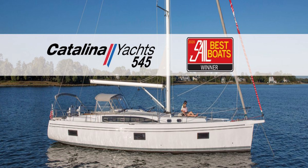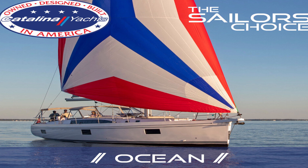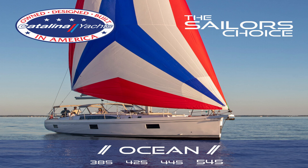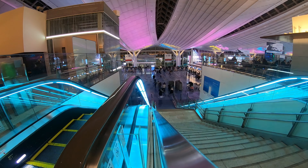Just because Catalina is going to start focusing more on power yachts does not mean they didn't make some amazing models. Let's take a look today at the market and see what fantastic Catalinas we can get for less than $50k.